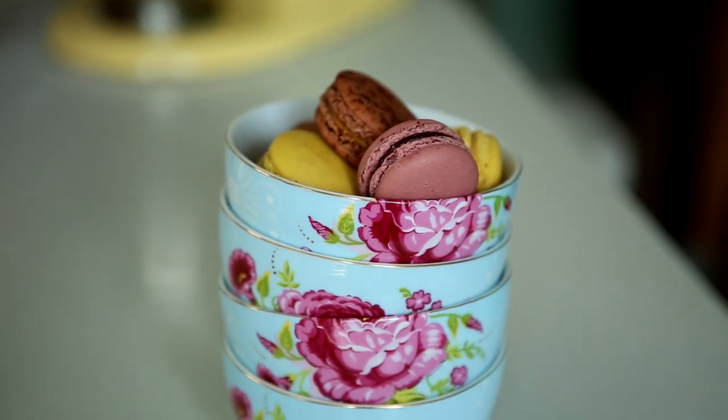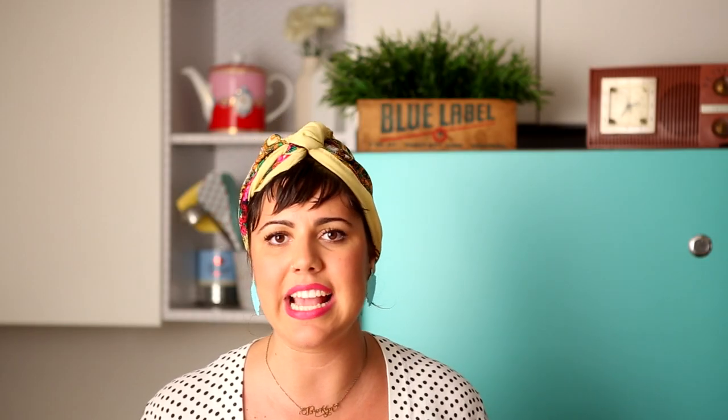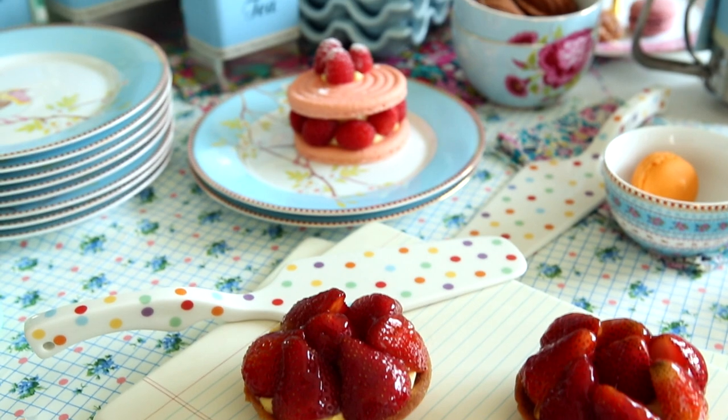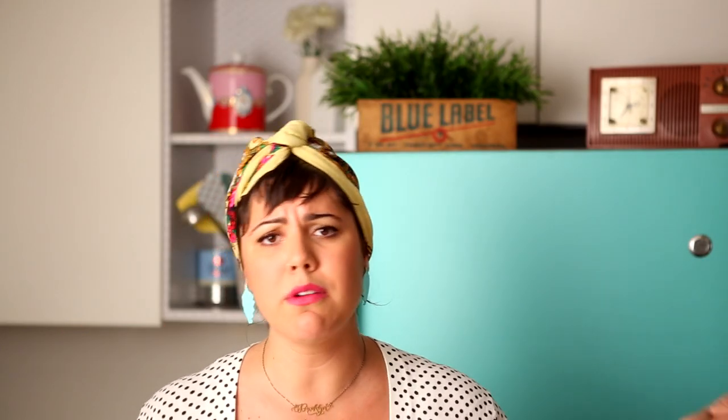Besides that, you can buy all my incredible colorful, vivid kitchenware — you can buy it all and make your kitchen look just like mine. High-quality porcelain, ceramic, and tea towels, made in Brooklyn.